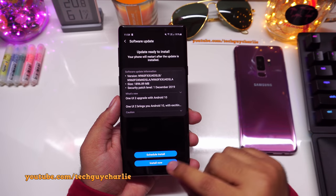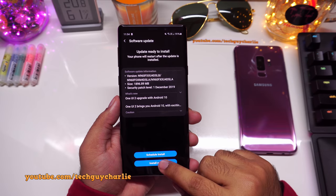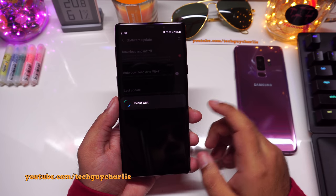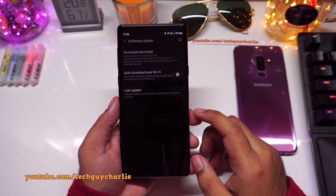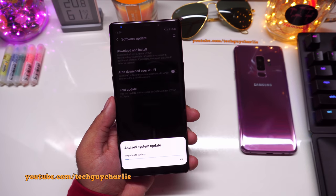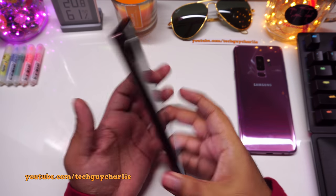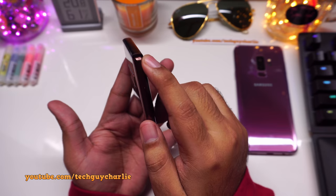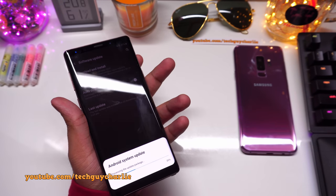Downloading has finished, so let's go ahead and install the update now. This will not wipe off your personal content — all your contacts, messages, apps, pictures, and music will still be there.